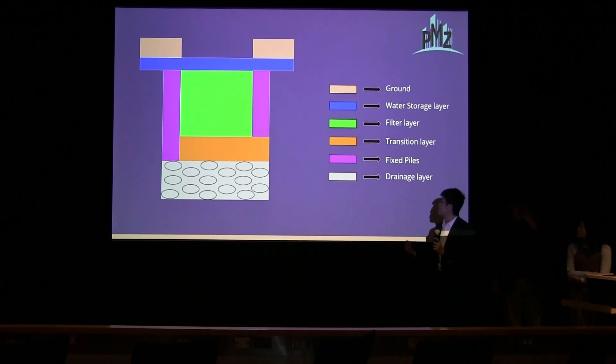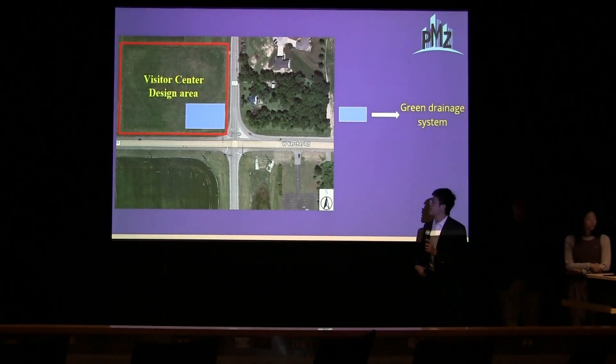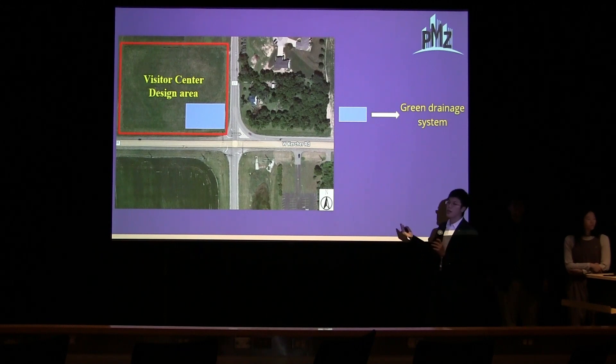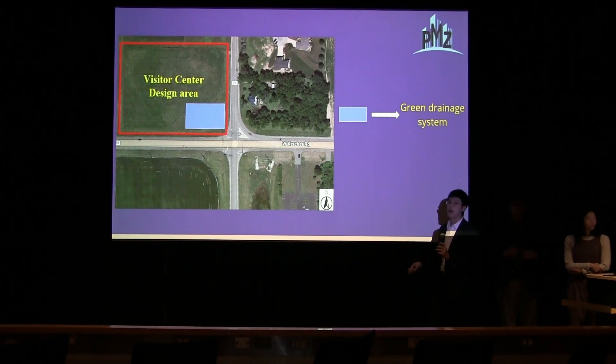For the visitor center, the green drainage system is placed on the northwest side because the stormwater runoff direction for that area runs from northwest to southeast, so this placement maximizes collection of stormwater. For the roadway drainage under alternative one, the green drainage system is placed on both sides of the road.